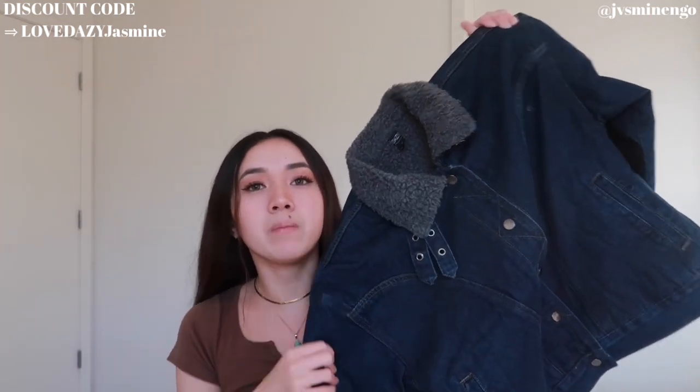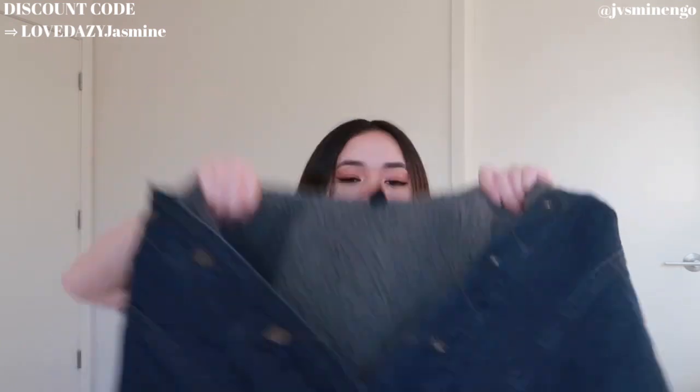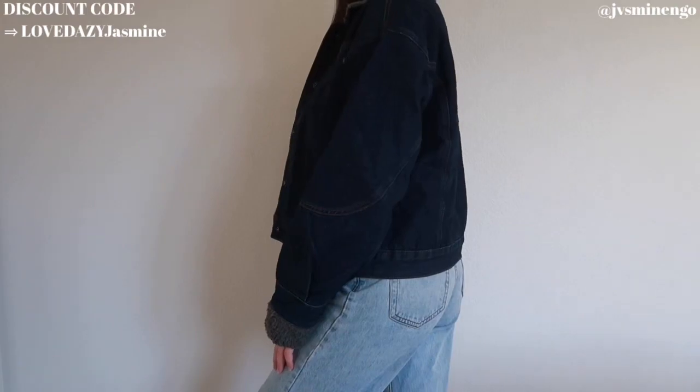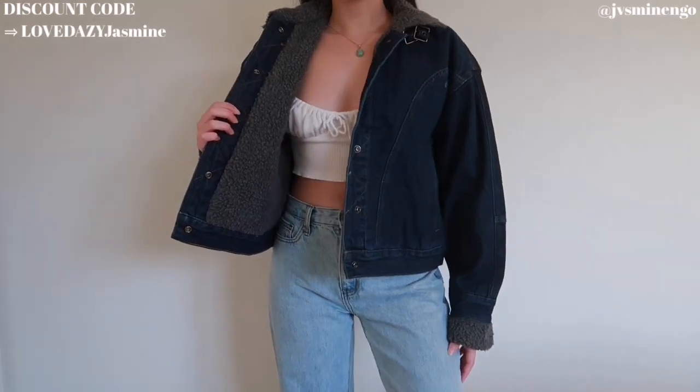Moving on, we have a really cute denim bomber jacket — a really cute dark wash denim that looks very vintage, definitely inspired by vintage jackets. It's a cute button-up jacket with a nice gray sherpa detailing on the inside. The quality is so nice. I got this in a size small, but next time I might get an extra large since I'm more into the oversized bomber jacket look. I love the dark wash denim and all the detailing and stitching — I give this a 10 out of 10.